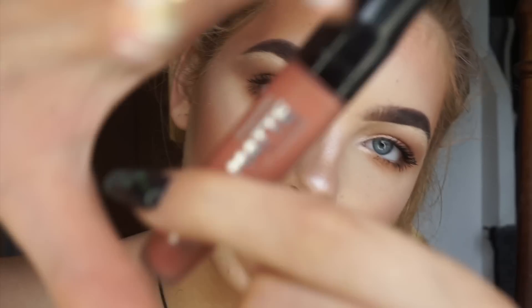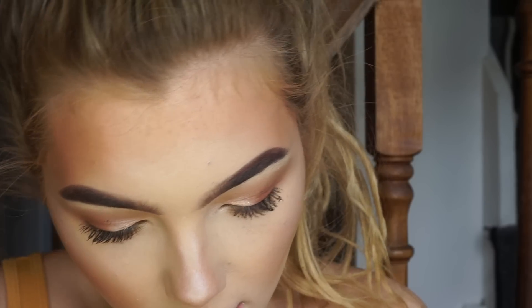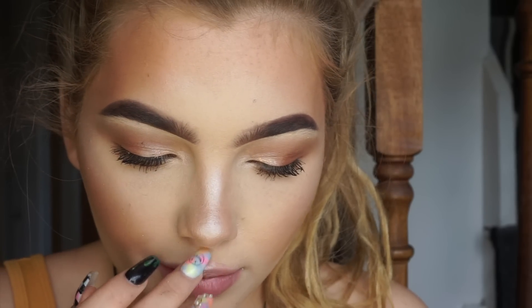And now for lips I'm going to go in with my Stay Matte Liquid Lip Colour from Rimmel — they actually sent me these ones. If you have me on Snapchat you would know, they have my name on them, which I think is so cool. The colour is Be My Baby, 700 Be My Baby.